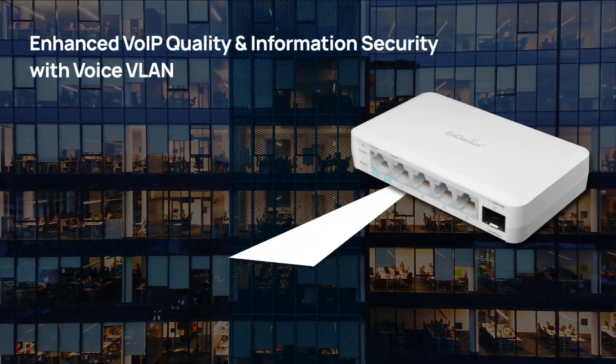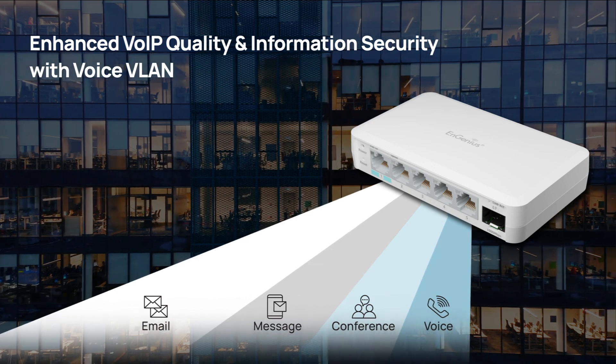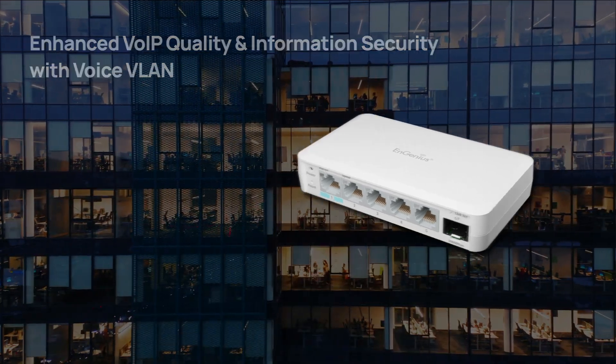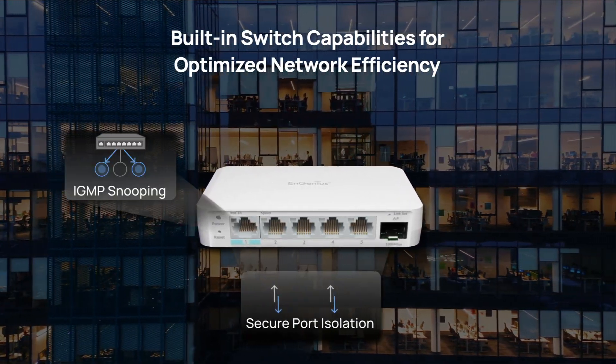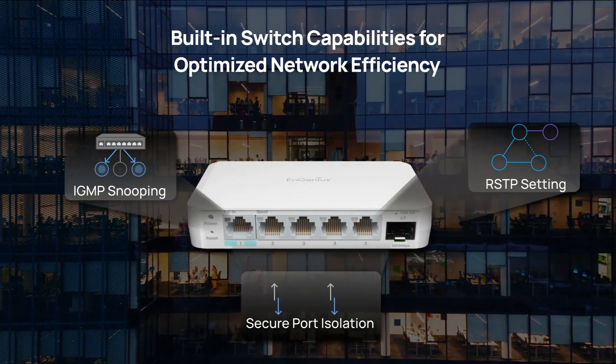With built-in switch features such as voice VLAN, it not only ensures superior voice communications but also enables information protection. Moreover, it incorporates IGMP snooping, port isolation, and RSTP functions to optimize network performance and boost edge security.